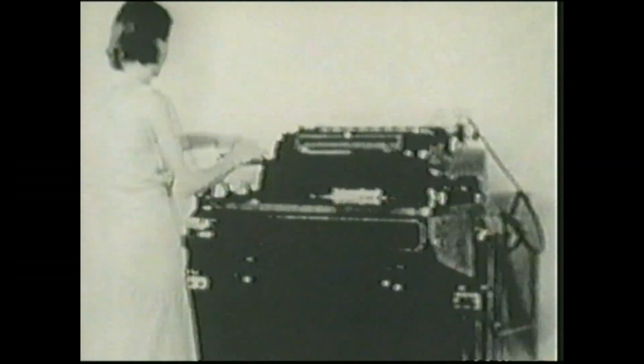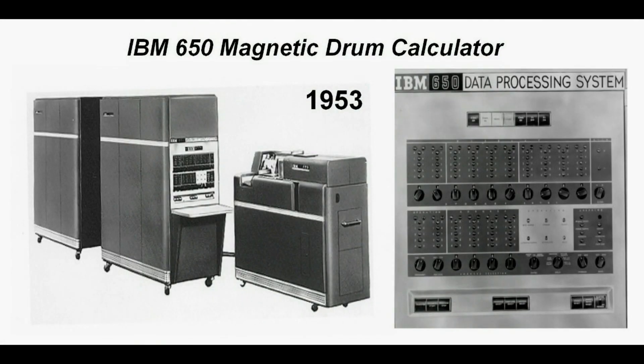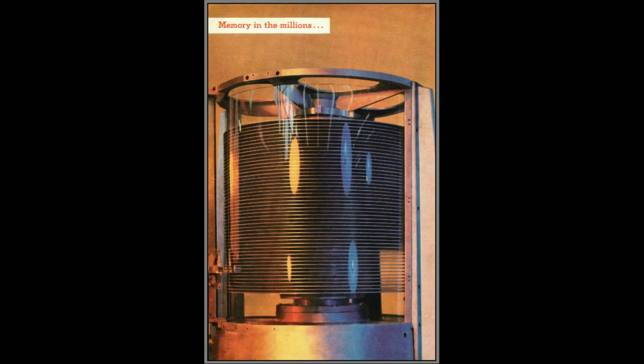In 1931, IBM released its Model 600 Multiplying Punch, IBM's first punch card machine that could multiply. The first calculating punch machines were electromechanical; later models employed vacuum tube logic. Instructions were hardwired, but later, removable control circuits provided flexibility in programming, such as in the highly successful IBM 604 Electronic Calculating Punch, introduced in 1948. In 1953, IBM announced the 650 Magnetic Drum Data Processing Machine, one of its early computers. In 1956, it was enhanced as the IBM 650 RAMAC system, with the addition of disk storage units. Nearly 2,000 systems were produced up until 1962.